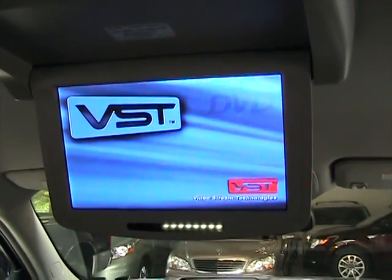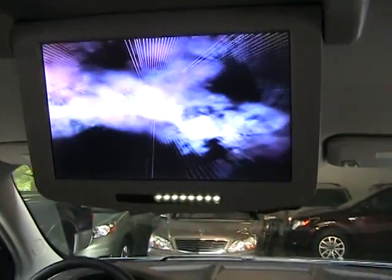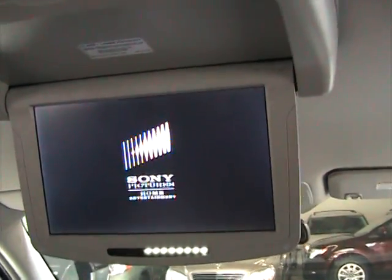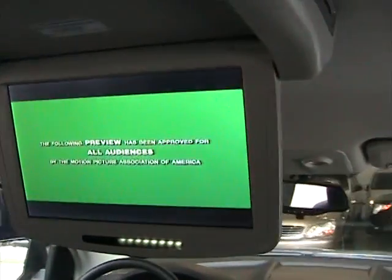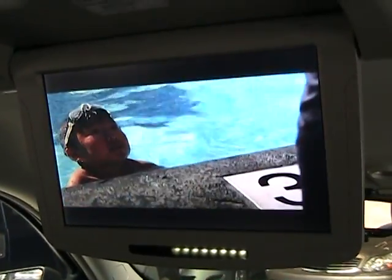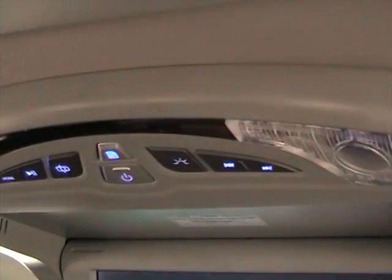This DVD system actually comes with two wireless headphones. You can see the little lights down there — those are the lights that communicate with the wireless headphones. This monitor is TFT, which means you'll be able to view it clearly from any angle in the back seat or in the third row seat. You can listen to the movie through the car's radio system or through the wireless headphones.